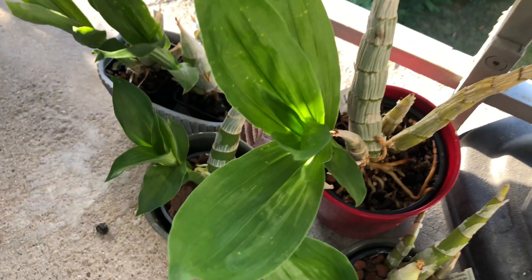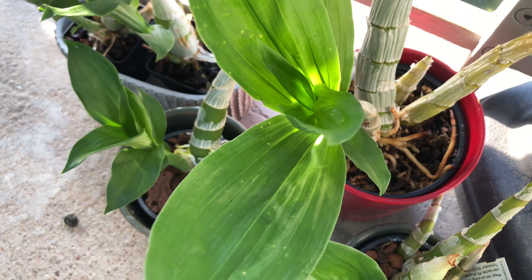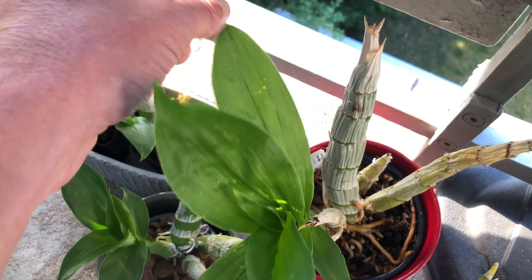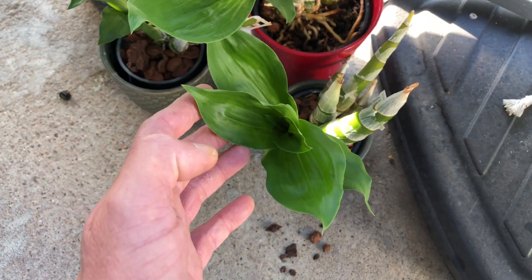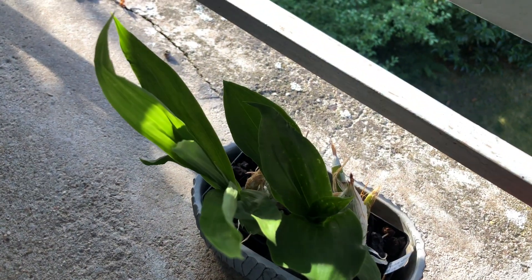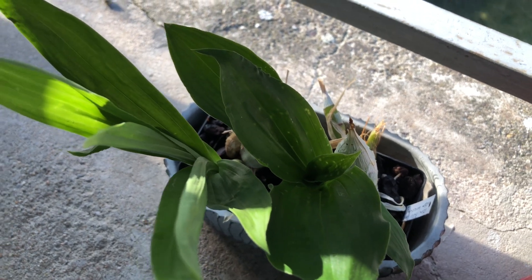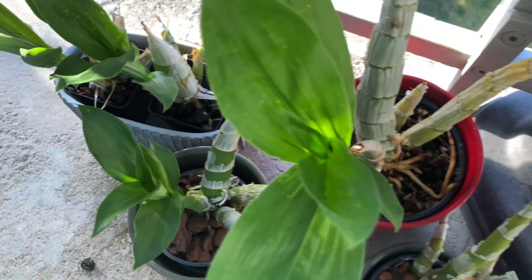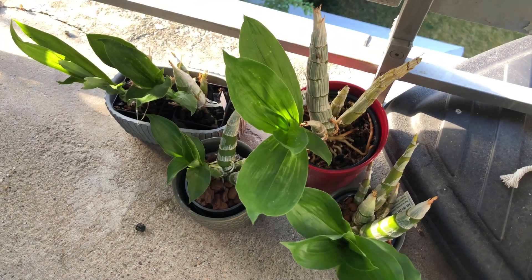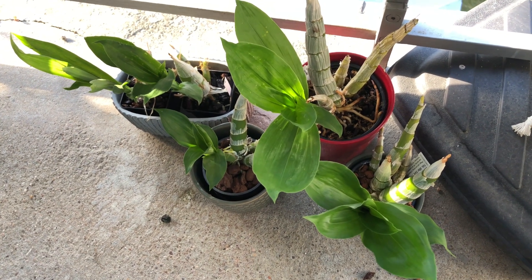We have noticed already this summer some mite damage — that's something we try to keep an eye on. With these guys, even inside for the last two years, we've always gotten mite damage. You just can't even see them; they come out of nowhere. They almost seem impossible to fight on these particular plants. But we're going to keep going, keep watering and fertilizing, and trying to keep the bugs at bay.